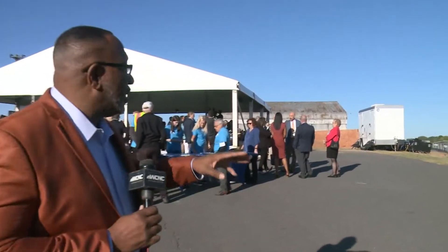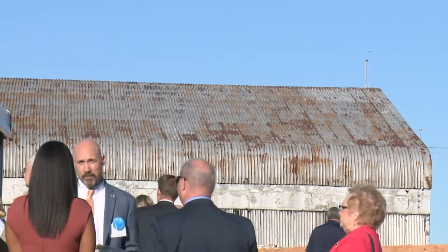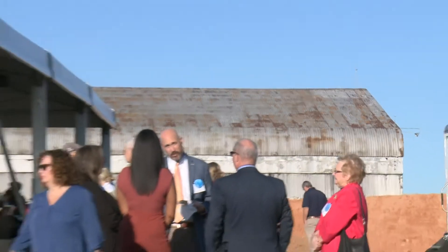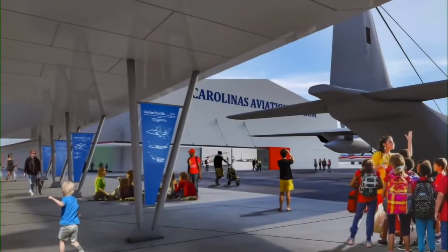Good afternoon. This reception is going on here for the groundbreaking of the new area aviation museum. Most of the artifacts held by the museum are in that hangar right there — the one that's weathered. Other precious artifacts are actually out on runways and other areas, weathering the storm of time, and they want to get them inside. That's why this event is so important.